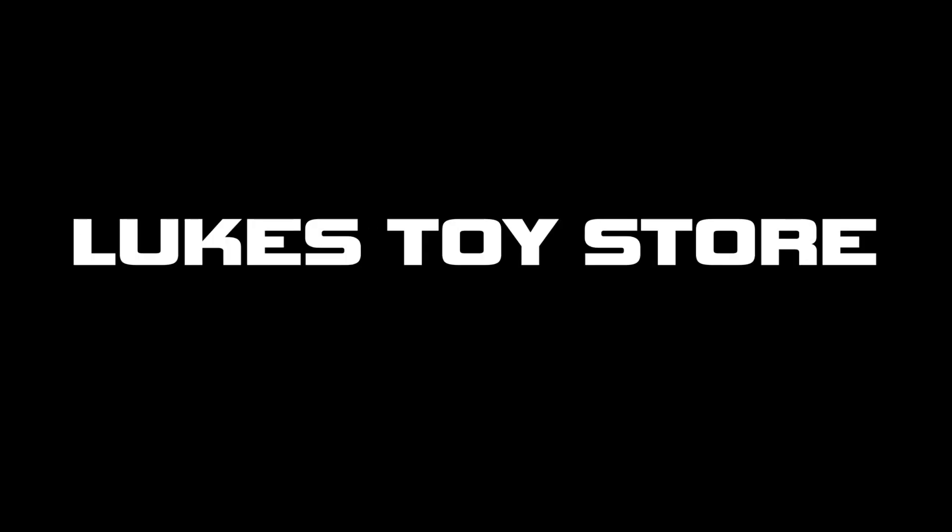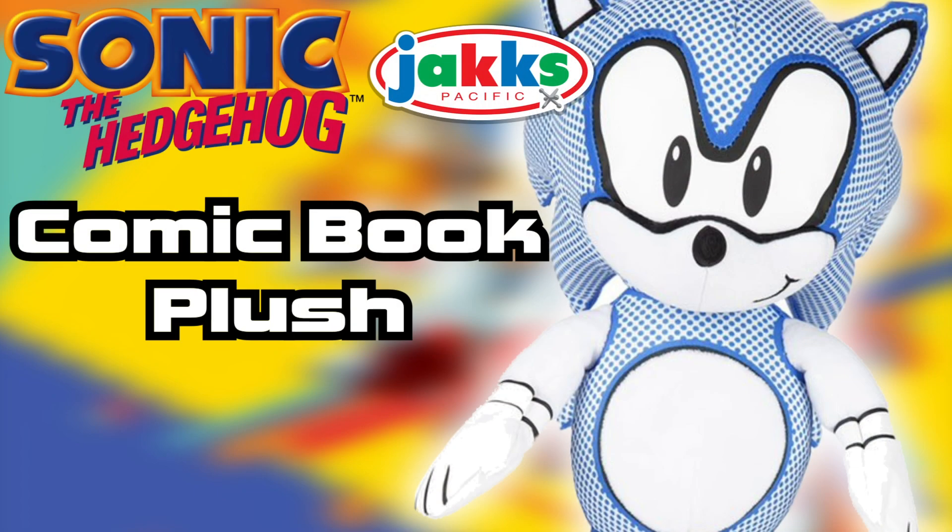Hello everyone, welcome back to Luke's Toy Store. I'm Luke and today we are reviewing the Jack's Pacific Santa Hedgehog comic book.